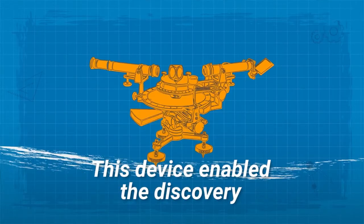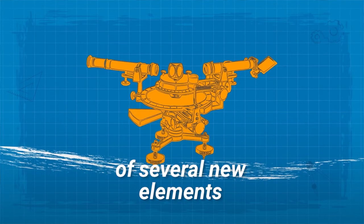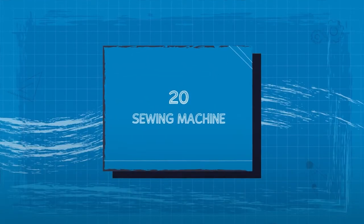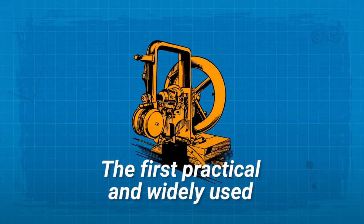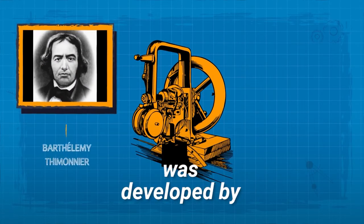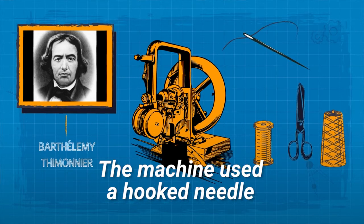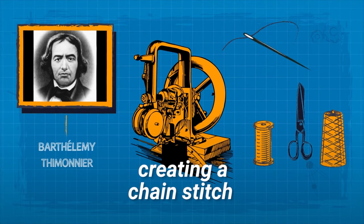19. Spectrometer. This device enabled the discovery of several new elements. 20. Sewing Machine. The first practical and widely used sewing machine was developed by Barthelemy Thimonnier. The machine used a hook needle and one thread, creating a chain stitch.